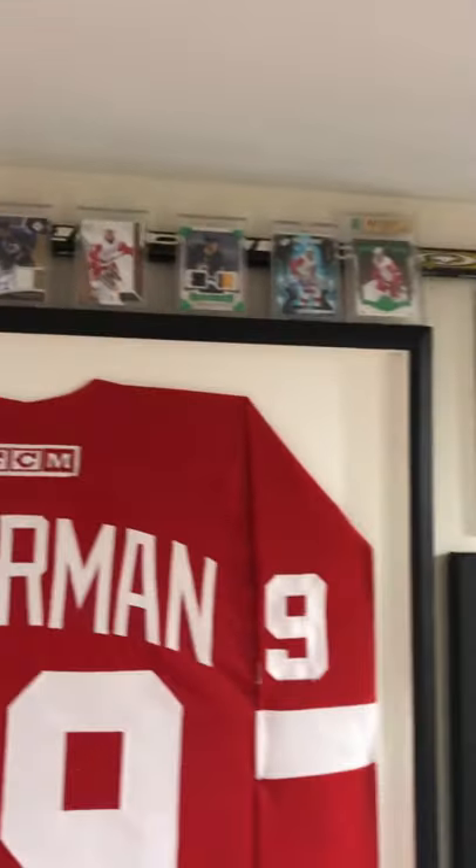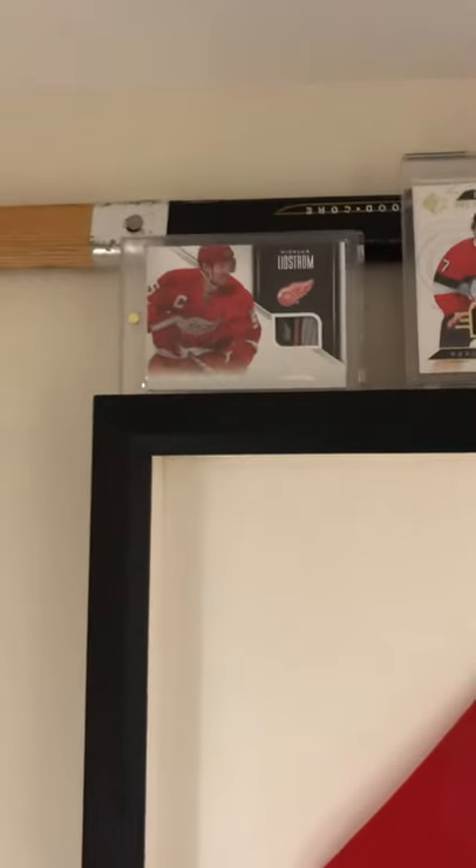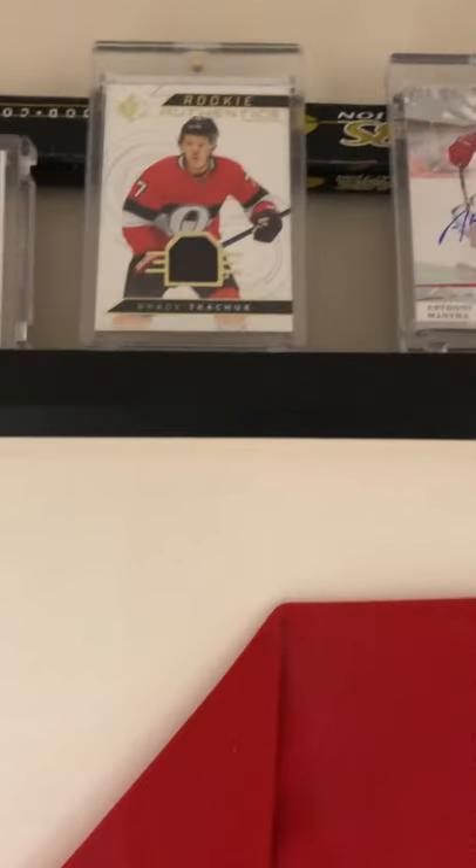I have my Nick Lidstrom autographed stick. This is actually my hockey stick — he ended up showing up at the rink I was playing at and signed a few kids' sticks. Yeah, Nick Lidstrom signed my stick and I had to go get a new one. And then sure enough, there's Nick Lidstrom and a piece of one of his sticks — you guys may have seen this in one of my other videos.